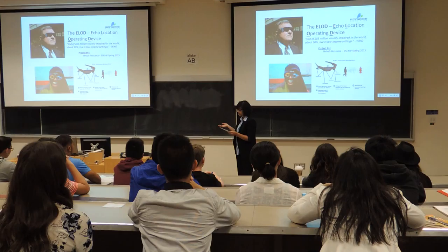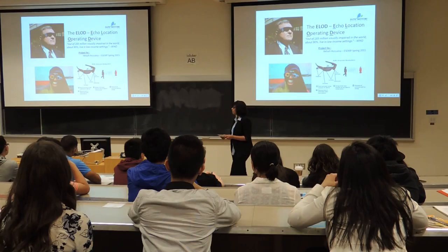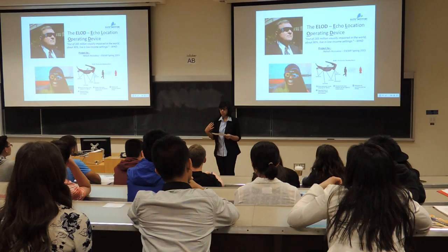Thus, the ELOD was born. The ELOD, or the Echolocation Operating Device, is a low-cost, efficient way for people with visual impairment to integrate into society. It uses the concept of echolocation to help people with visual impairment navigate through obstructions. The ELOD sends a pulse of about 70,000 hertz per second, which can reach up to about 15 feet.